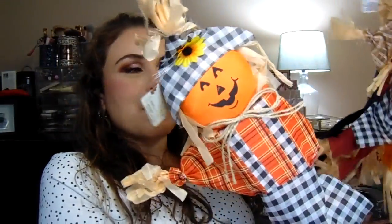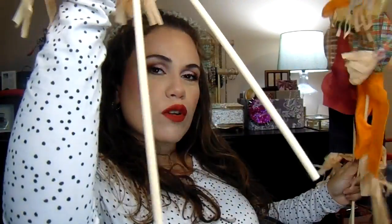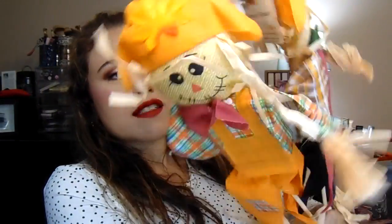I also got these little scarecrows — I thought they were so adorable. There's a pumpkin one; I got two pumpkin ones and they're so cute. They have little sticks that you can stick into the ground. Then I got two of the scarecrows — they have different styles and different colors so you can pick which ones you like most. I thought this would be really cute for our front lawn, just kind of stuck in the grass to look fallish and really nice.